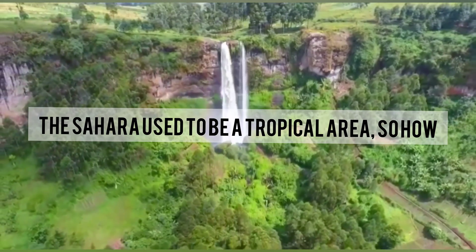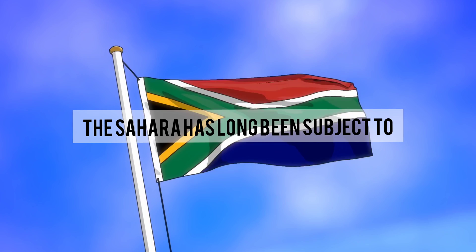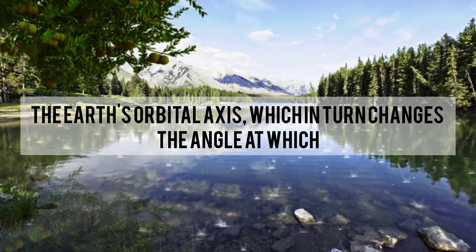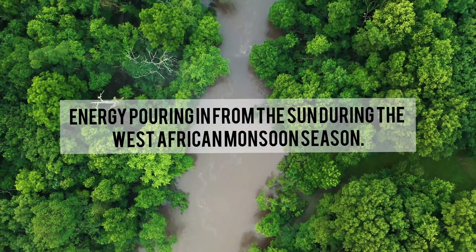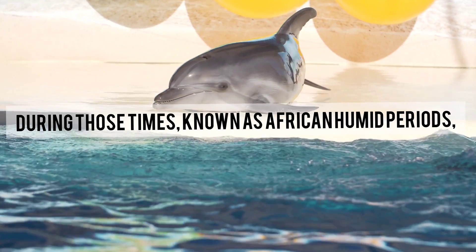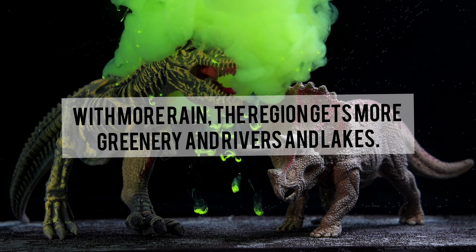The Sahara used to be a tropical area — so how did it become the harsh, arid region we know? The answer takes us several thousands of years back. The Sahara has long been subject to periodic bouts of humidity and aridity. These fluctuations are caused by slight wobbles in the tilt of the Earth's orbital axis, which in turn changes the angle at which solar radiation penetrates the atmosphere. At repeated intervals throughout Earth's history, there has been more energy from the sun during the West African monsoon season. During those times, known as African Humid Periods, much more rain fell over North Africa, bringing more greenery, rivers, and lakes.